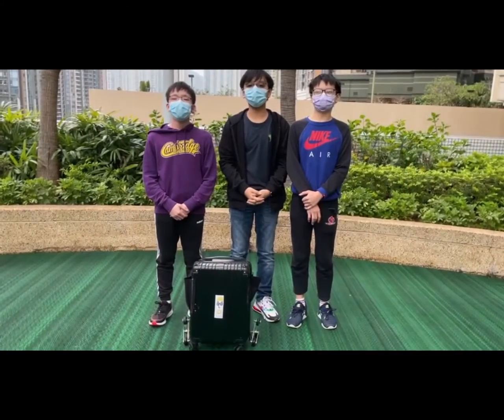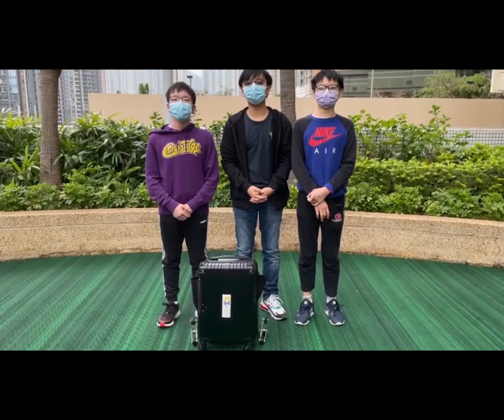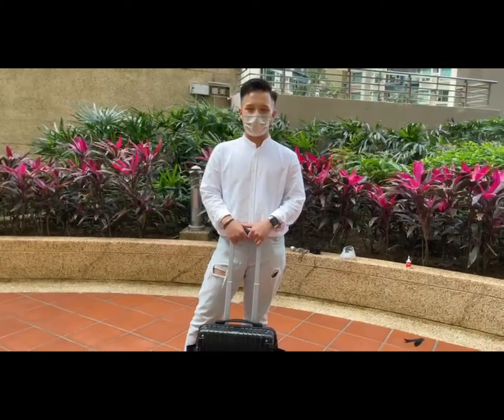Hello everyone, we are from Group 3 of Class 3A. I am Felix Moore, I am Alex Khan, I am Jeffries, I am Ben Moore, I am Laura Lee, I am Hayden Lee. Hi, I am Harrison.